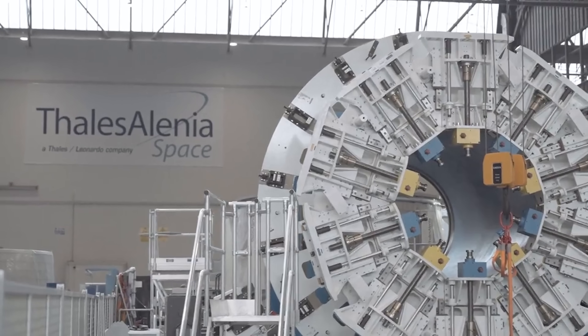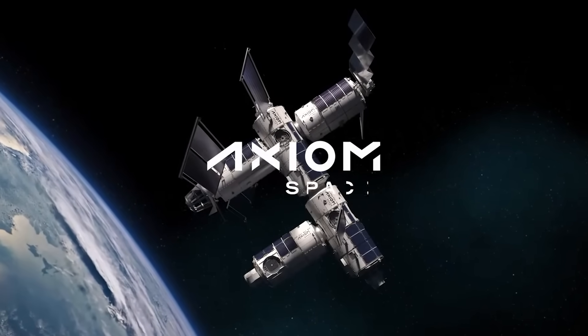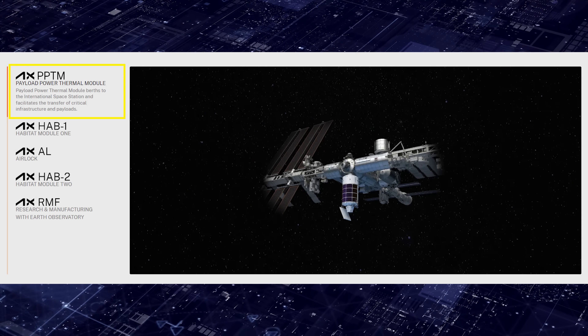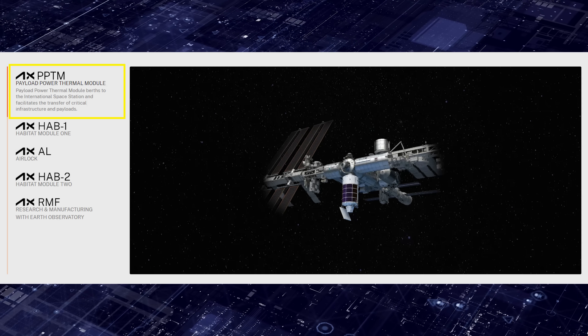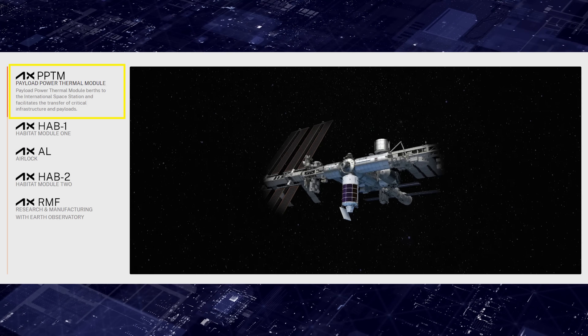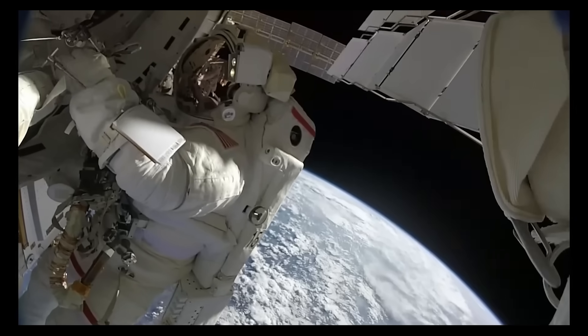On Axiom's website, they explain that the payload, power, and thermal module berths to the International Space Station and facilitates the transfer of critical infrastructure and payloads. In other words, with the ISS expected to retire not long after, valuable hardware will be transferred from the station to Axiom's module.